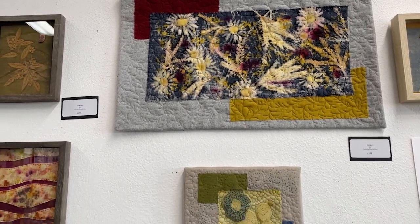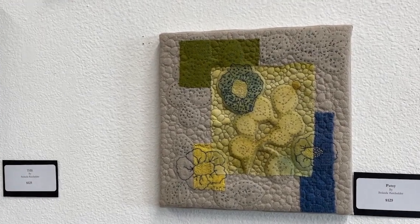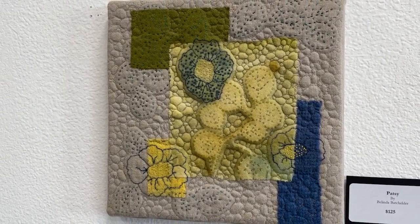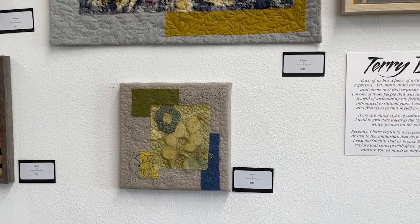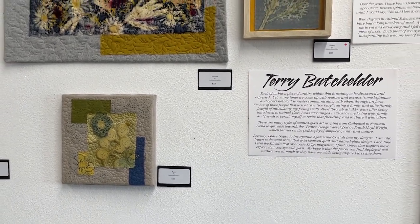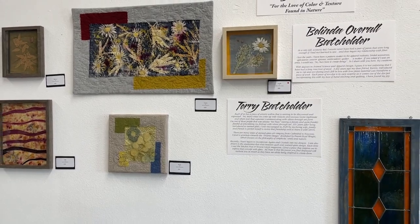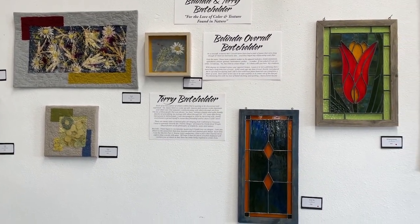Belinda does all this and she's also an amazing garment sewer. Because she's a super tall lady, she used to have to make all her own clothes, so she really got into garment sewing. She's also teaching some classes for us in garment sewing, which I'm super excited about.